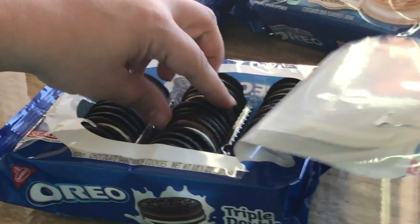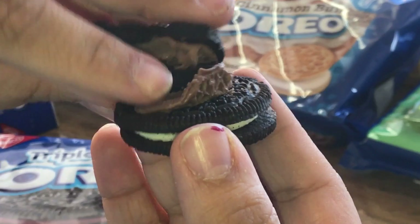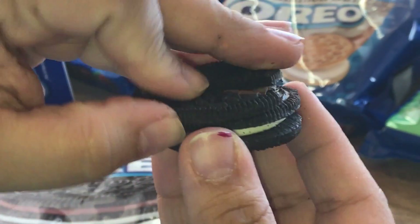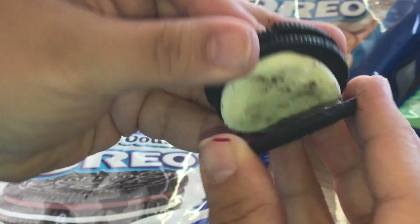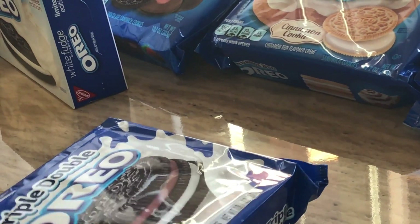Then we have the triple double Oreo, which is basically layers — more than one layer of cream. So you got one cookie, then you got chocolate cream in the middle, and then you got the white cream with the original flavor. So this is a limited edition.